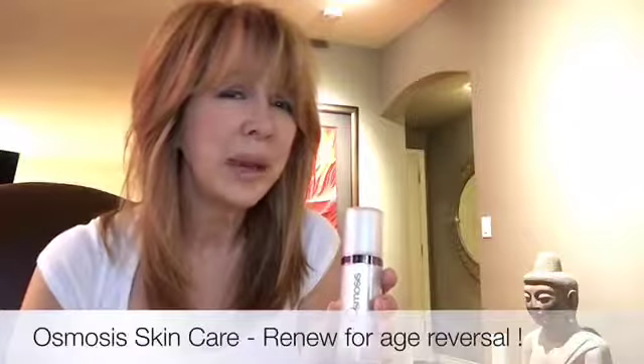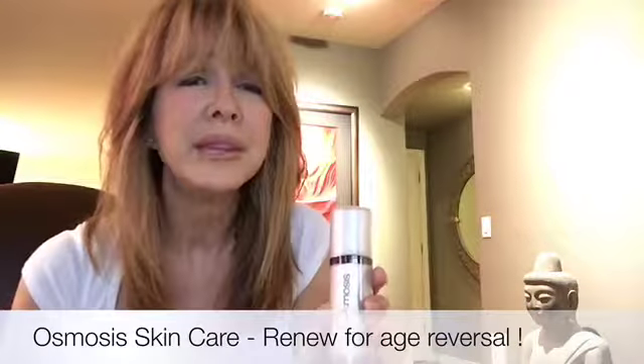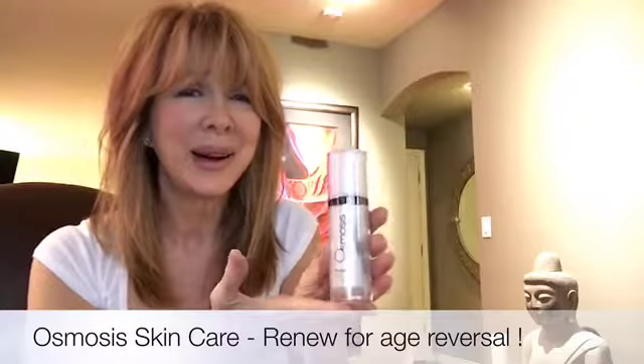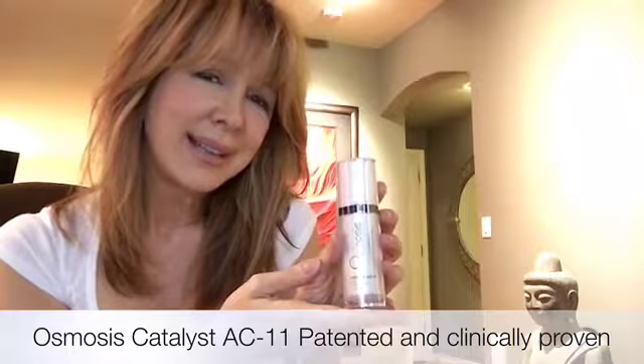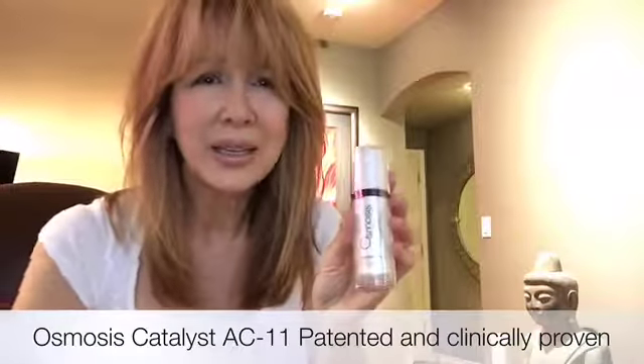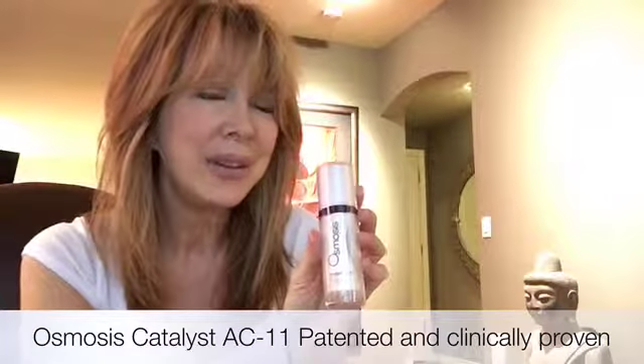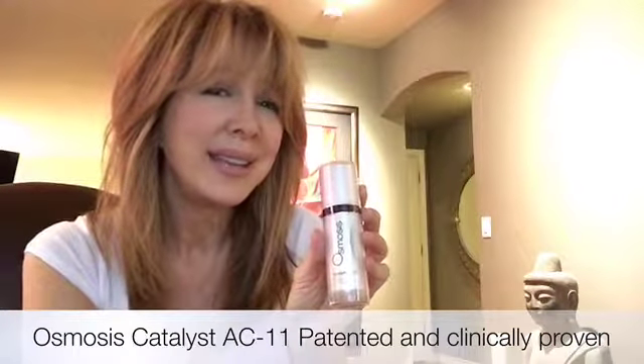So we love the Osmosis retinaldehyde — the smoothness of the skin, the wrinkles become less apparent, all the benefits of Retin-A but with none of the problems. This is truly your secret in a bottle. What I have her on is the Catalyst AC-11, our form of vitamin C. With Osmosis, you can guarantee it's put on overdrive. With our Catalyst AC-11, it's going to even out pigmentation and even skin tone.